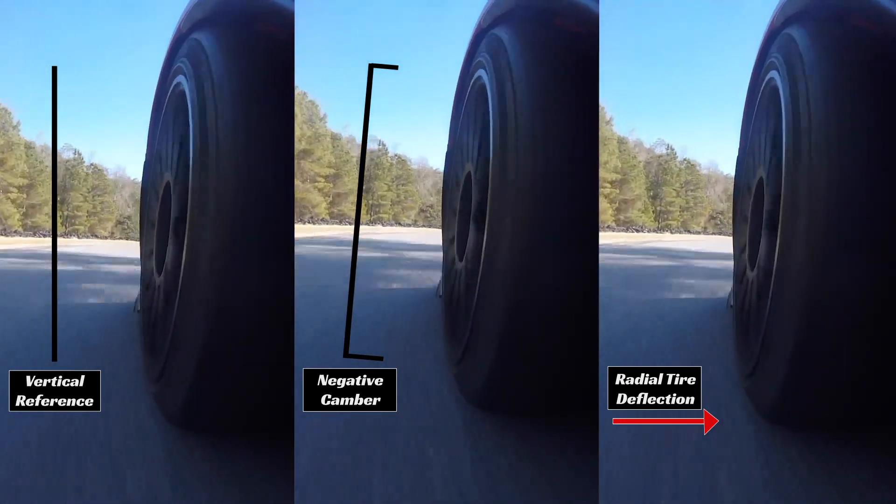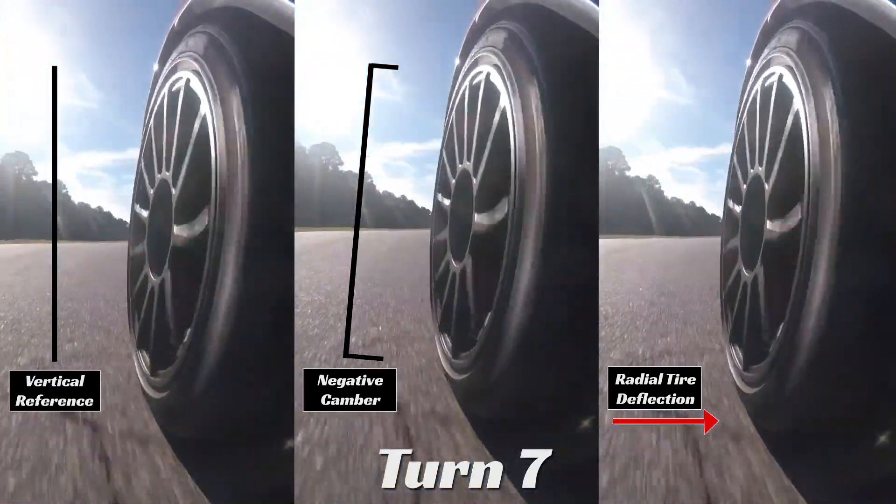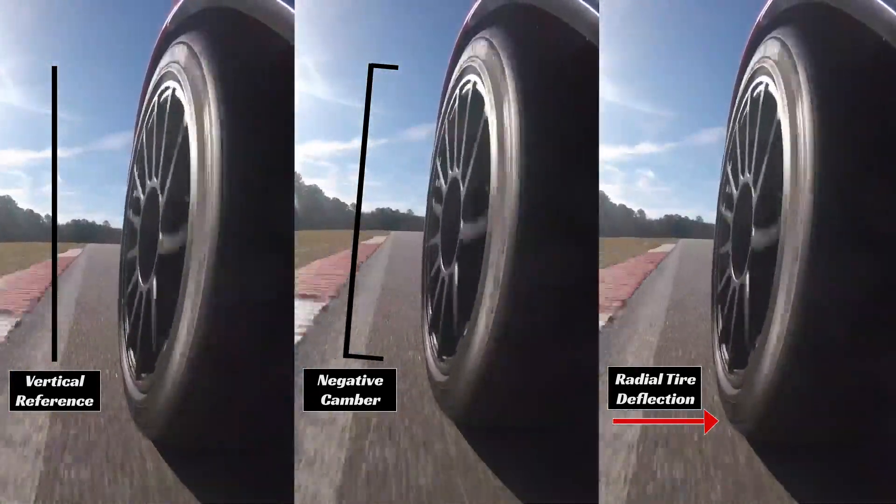Follow along with us — you can see this deflection going to a maximum contact patch at the exit of turn one and two, exit of turn four, turn seven, and turn nine.